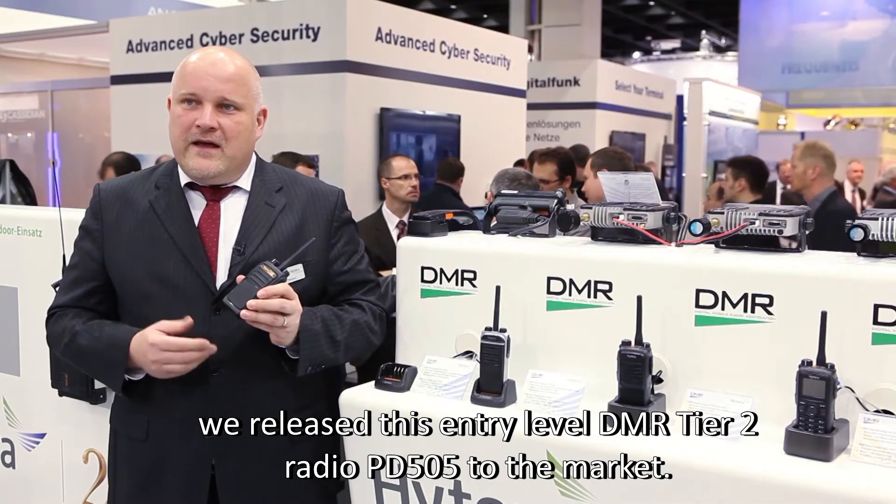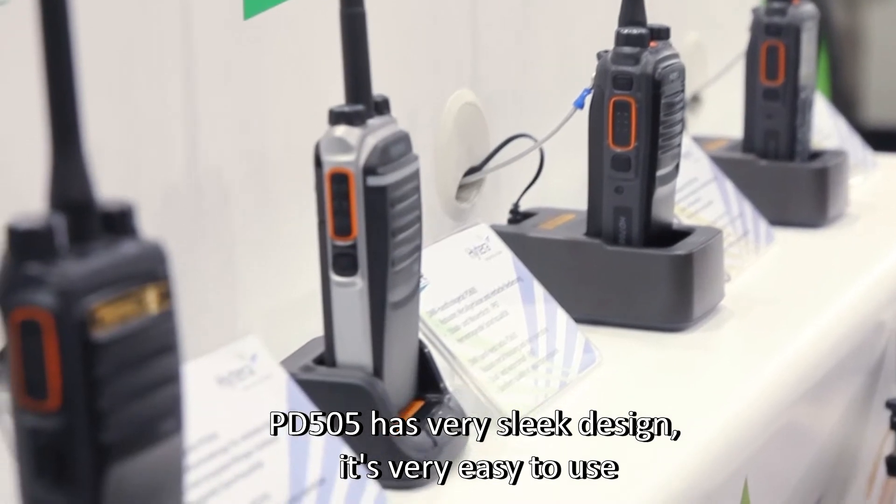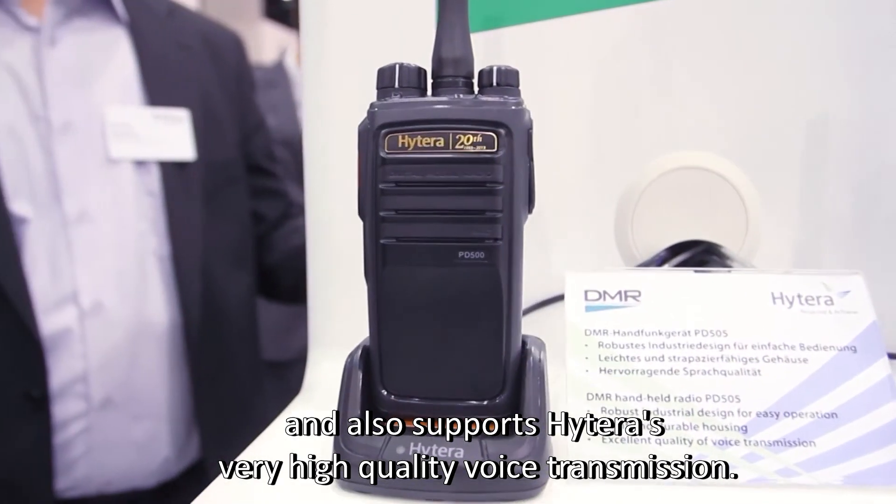Especially for Hytera's 20th anniversary this year, we released this entry-level DMR Tier 2 radio, PD-505, to the market. The PD-505 has a very sleek design, is very easy to use, and also supports Hytera's very high quality voice transmission.